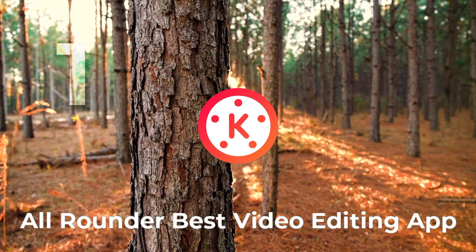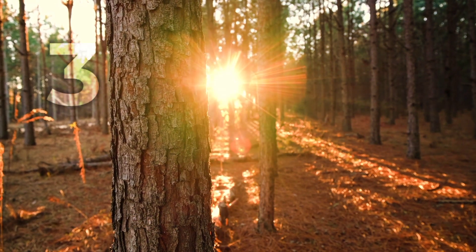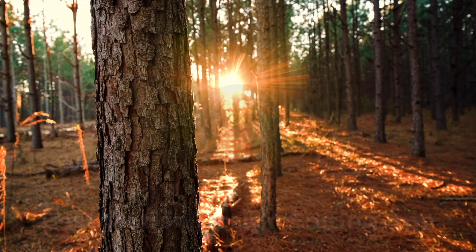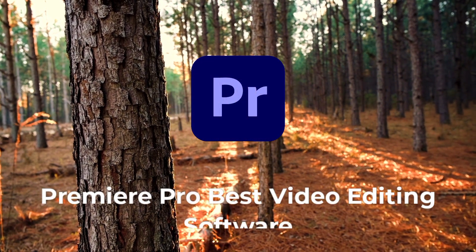In my opinion, KineMaster is one of the best mobile video editing applications — that's number one. Number two is CapCut. CapCut is really good for Reels and portrait-type videos. Number three is LightMotion — the best motion design editing application on iOS and Android.